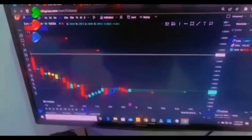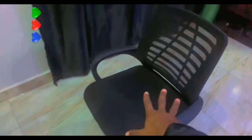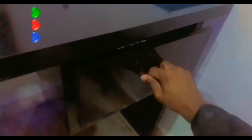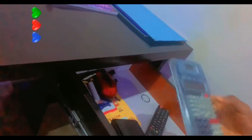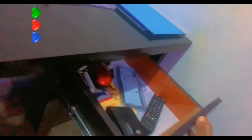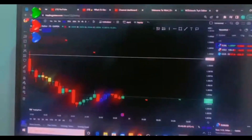This is my computer screen, this is where the magic happens. This is my chair that I use for trading. I have my wallet, and a calculator I use for calculating pips and lot size.